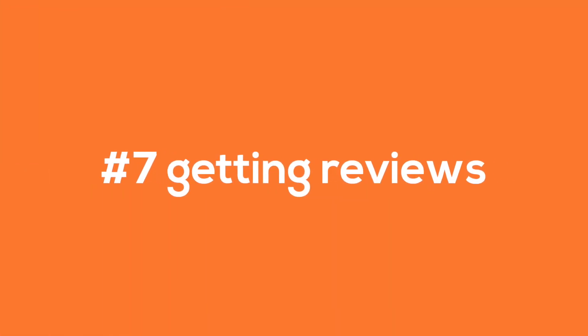Number 7: getting reviews. Get lots of reviews — this is such an important thing to do. Potential customers will be checking your reviews out online before using your service, so get lots of them.